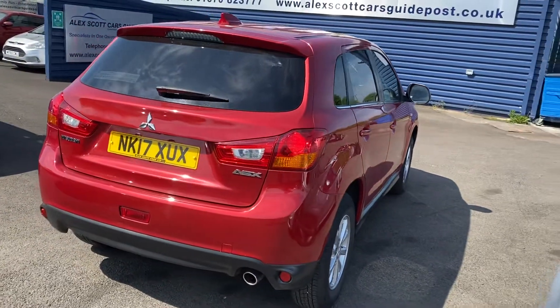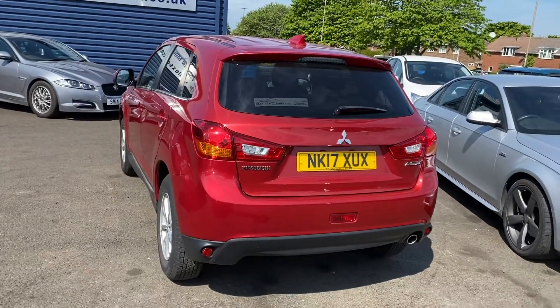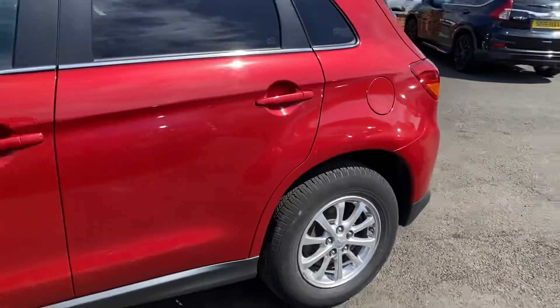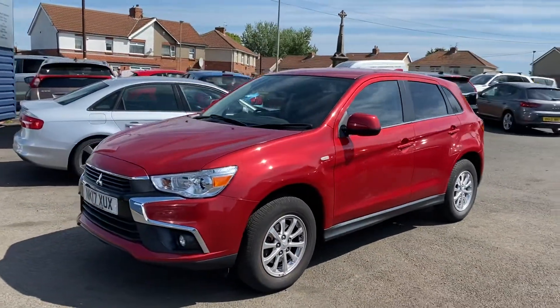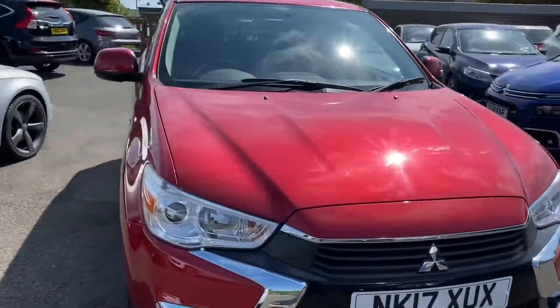It's got the full service history with the car. It's literally just arrived in so I haven't even cleaned the vehicle yet, but it's in lovely condition so I thought we'll just put the video on straight away so you can have a look. As far as you can see for the bodywork, there's no marks or scrapes or scratches or dings on the car whatsoever. It's only done 18,000 miles, so it's done very, very low miles.